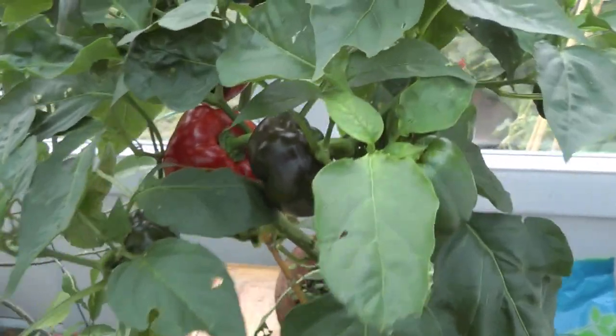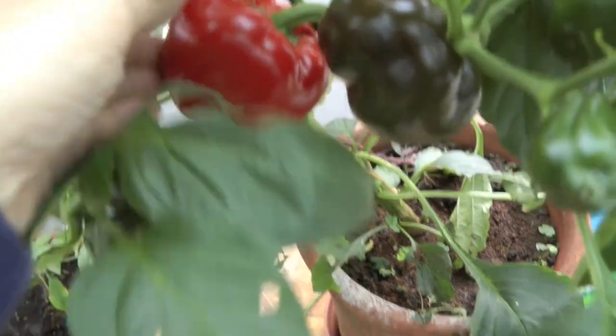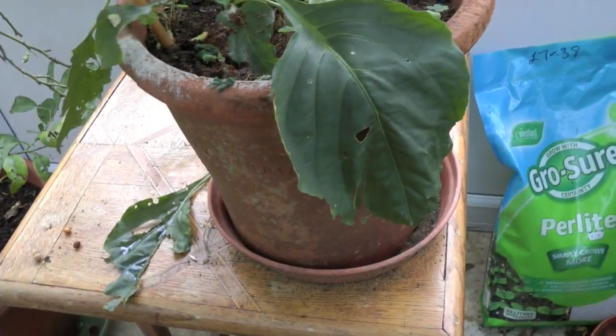The sweet peppers have come indoors. It's got quite a lot of peppers — they're not the hugest. I probably didn't feed it enough in its little pot, but it has done a whole lot better than the sweet pepper I planted out in the open ground.